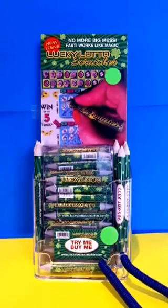Hi folks, this is David and I'm back after one year of launching my Lucky Lotto Scratcher and the Scratchers are selling phenomenal.